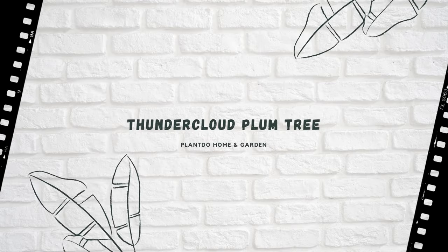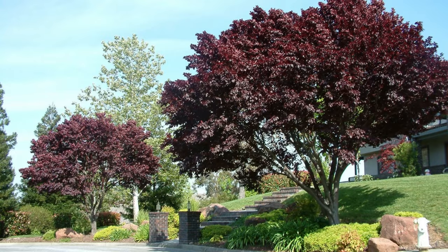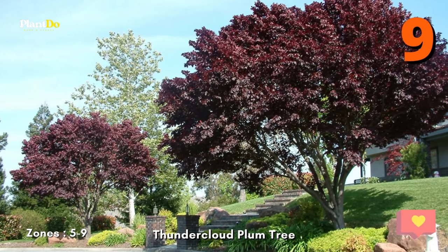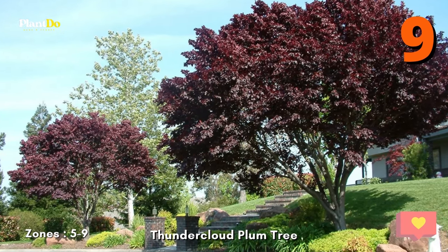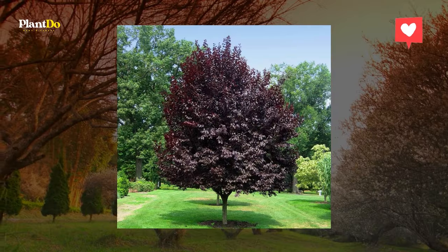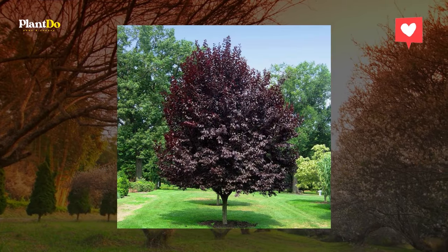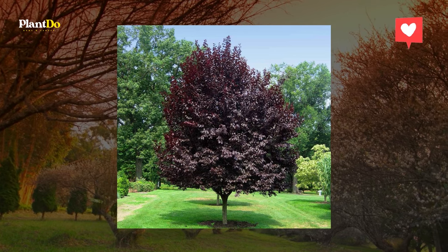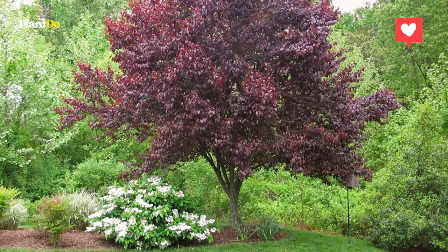Number 9: Thundercloud Plum Tree. Don't be fooled by the name — this plum tree doesn't always bear fruit, but has leaves in a similar purple hue. The mid-size variety reaches a height and spread of roughly 20 feet when fully grown, making it a colorful addition to any backyard space. It grows best in zones 5-9 with full sun and regular watering during its first year in the ground.